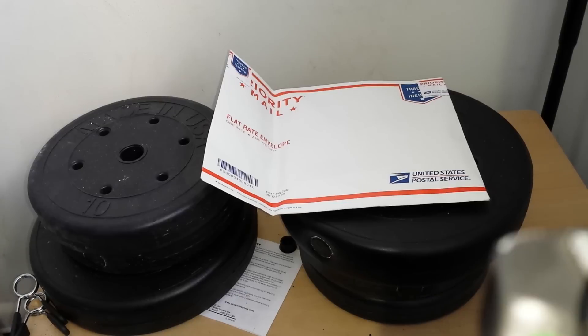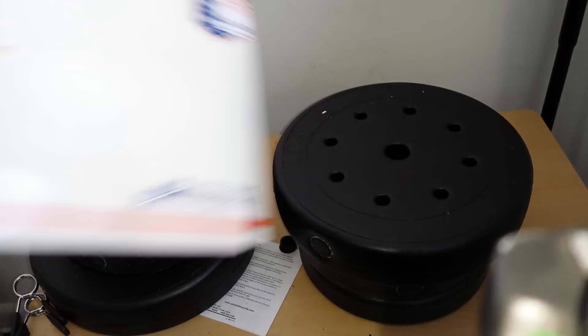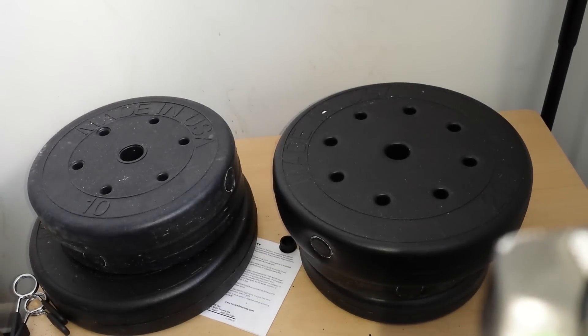Hey guys, back again with another unboxing. If you recall my last video, I did a video about a daily deal that was on eBay for $13.09 for an ounce of gold.